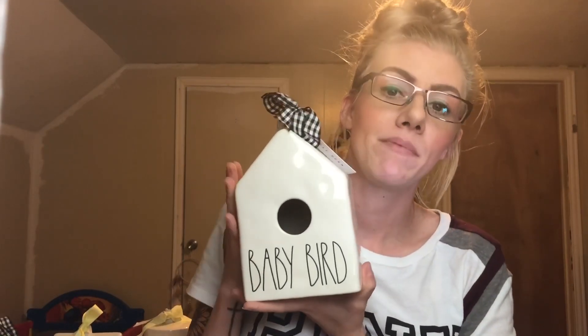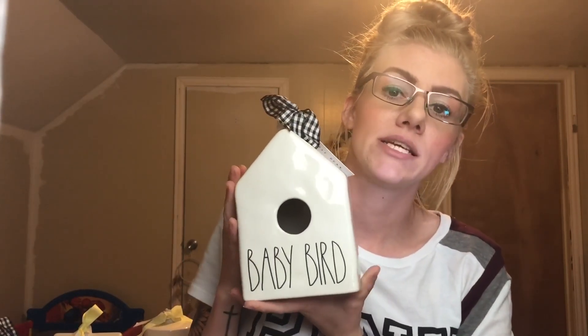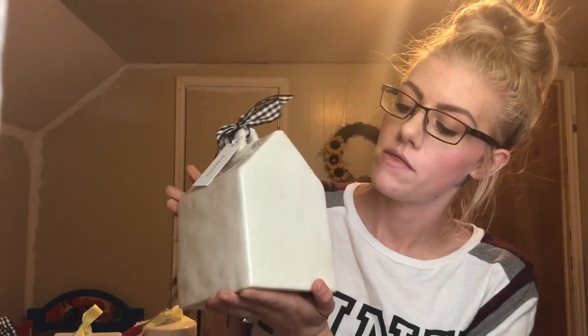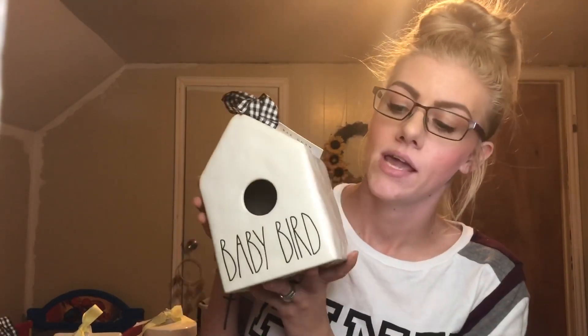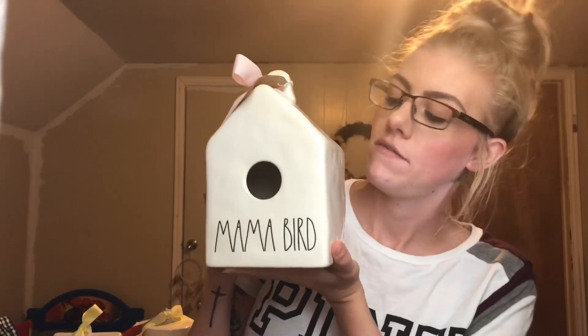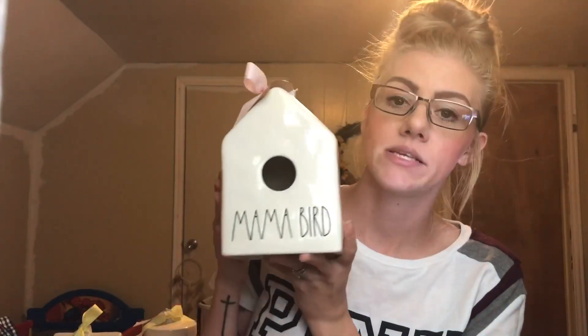This one is Baby Bird, the 2019 release. I absolutely love this birdhouse — it's my absolute favorite. It doesn't have any designs on the back, just very dimply and beautiful. The next one is from Marshall's — it is Miss Mama Bird, a very beautiful birdhouse with nothing on the back or sides, just very dimply and beautiful.